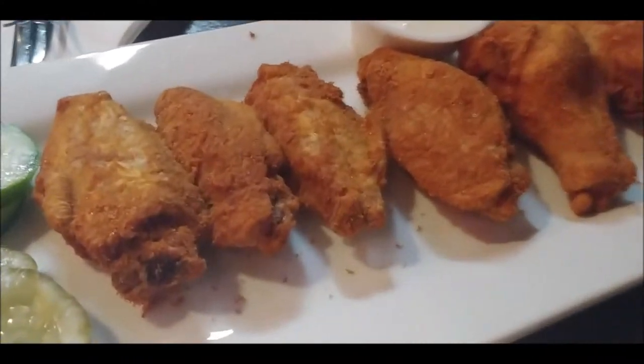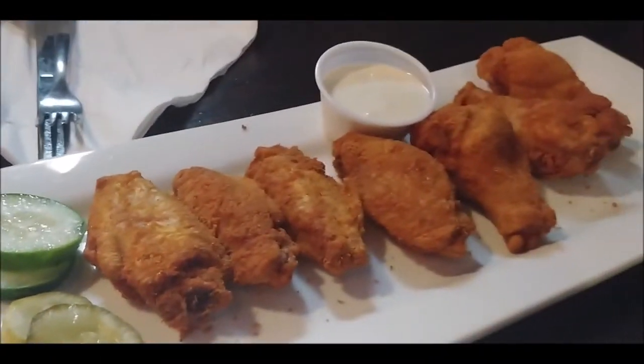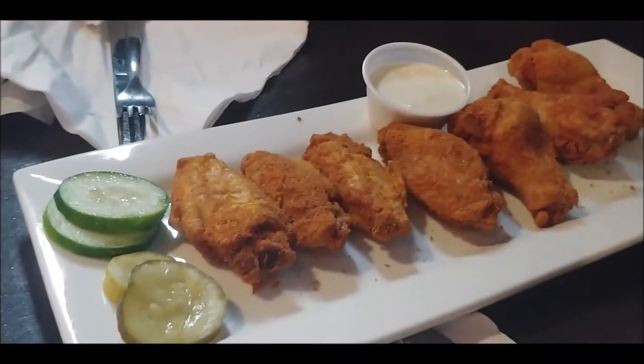Yeah, so this is the mesquite barbecue dry rub wings appetizer. They smell so good, y'all. Oh my god, for real, these wings — this seasoning is amazing.